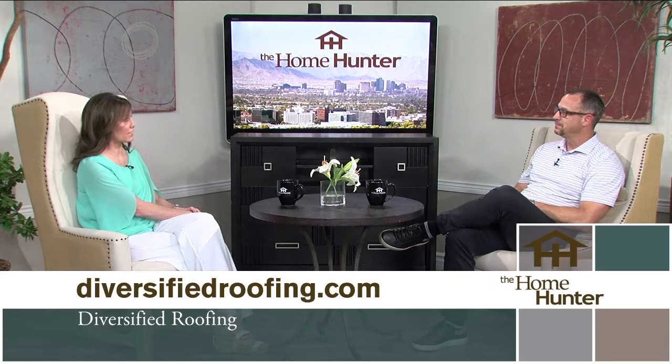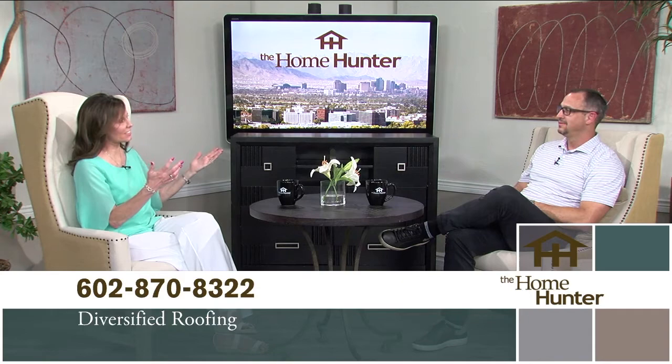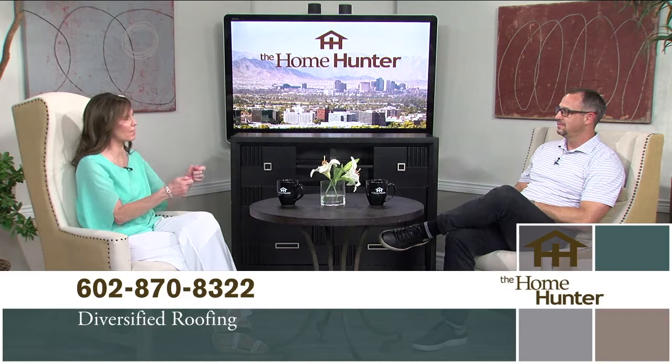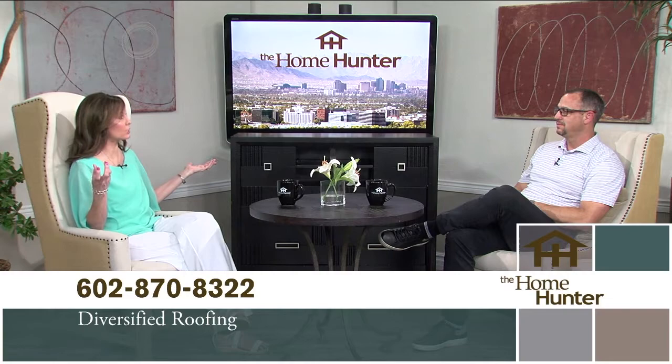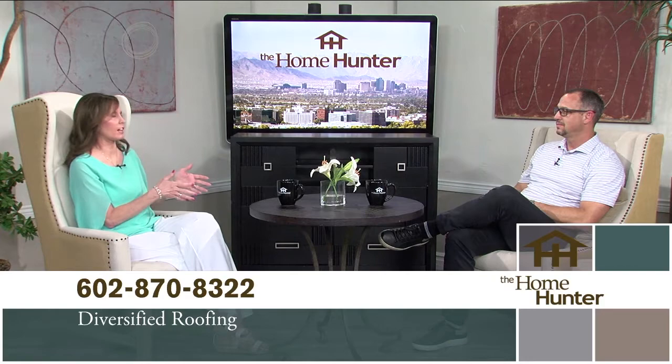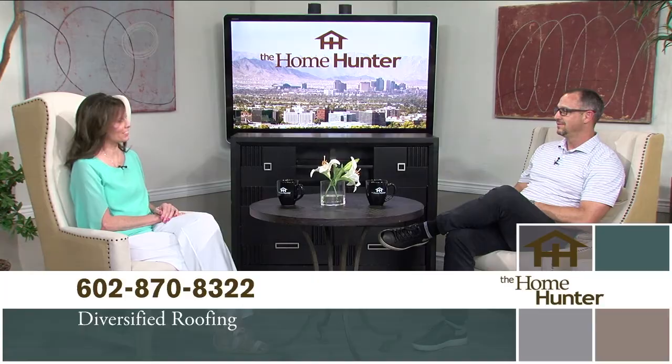Get your roof inspected once a year — that's all it takes. That way, when monsoons roll around, you're not holding buckets trying to get someone out. Diversified Roofing has a special ongoing for Home Hunter viewers: a $500 discount for a complete re-roof. A lot of homes are older and people either need it, or may be doing an addition. Whatever the case, pick up the phone and get on their schedule.